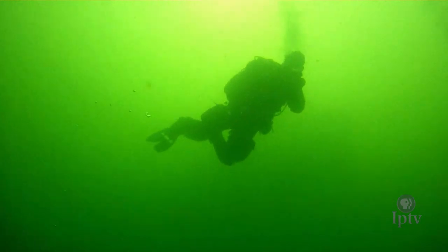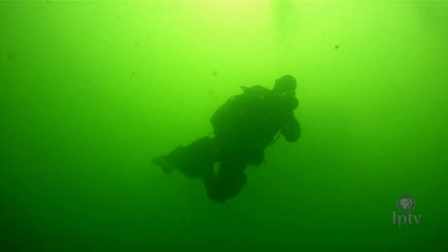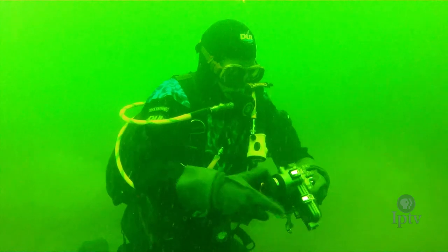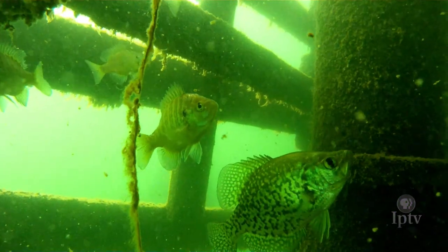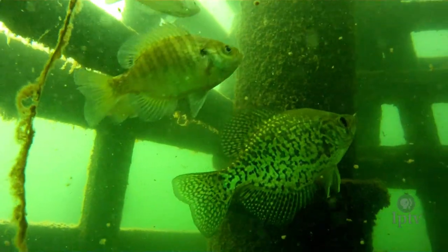Visibility can extend 40 feet during peak periods. However, that window is only briefly open. The spring days of mid-May present the best opportunity to catch a glimpse of the lake bottom. We journeyed alongside Lloyd from the water's edge to a structure brimming with fish.